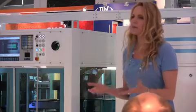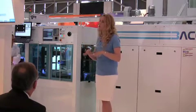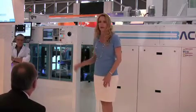Given that, we at Applied Materials are the world's number one provider of solar PV manufacturing equipment. And so we are uniquely positioned to bring about dramatic PV cost reduction to meet the ultimate goal of grid parity.